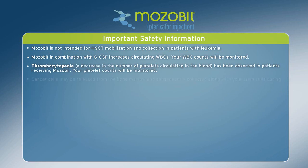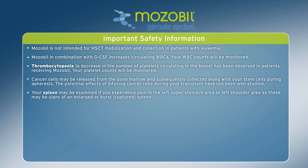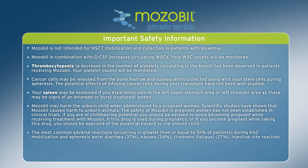Important safety information: Mozobil is not intended for hematopoietic stem cell transplant mobilization and collection in patients with leukemia. Mozobil in combination with GCSF increases circulating white blood cells; your white blood cell counts will be monitored. Thrombocytopenia, a decrease in the number of platelets circulating in the blood, has been observed in patients receiving Mozobil; your platelet counts will be monitored. Cancer cells may be released from the bone marrow and subsequently collected along with your stem cells during apheresis.